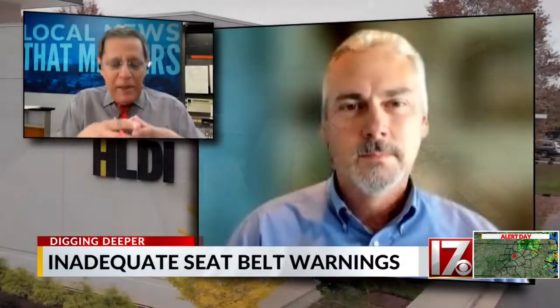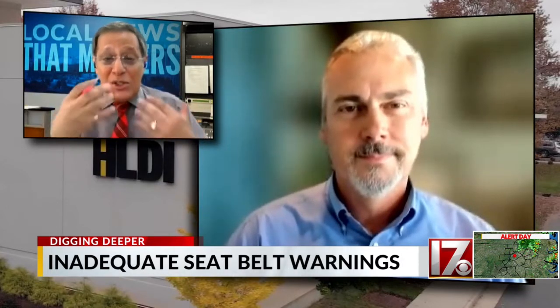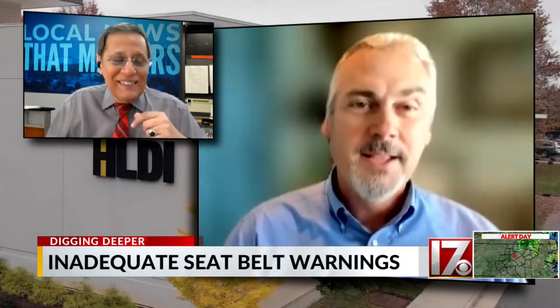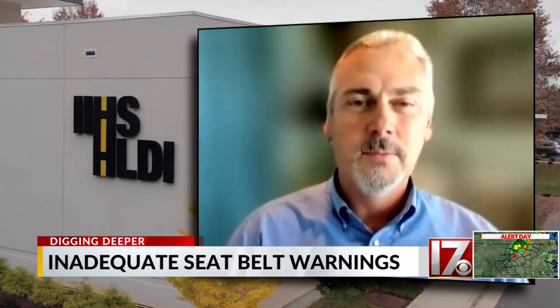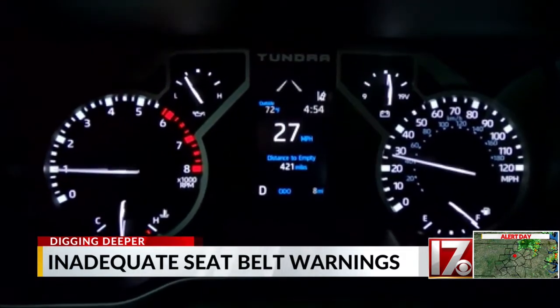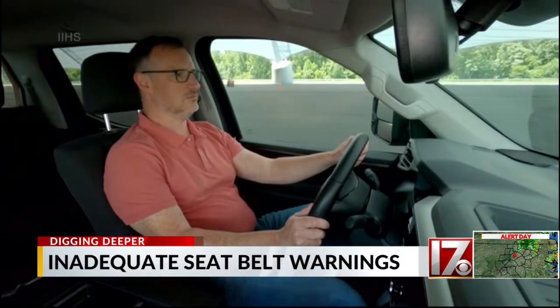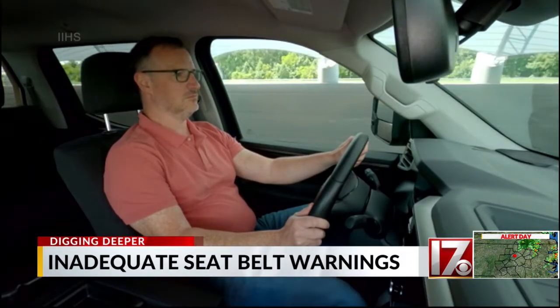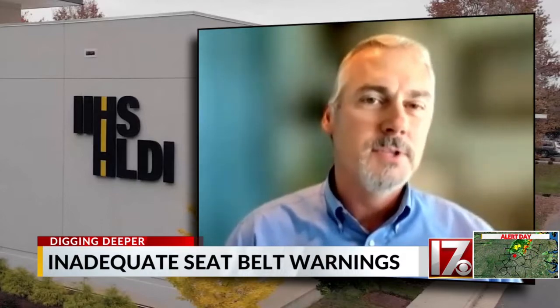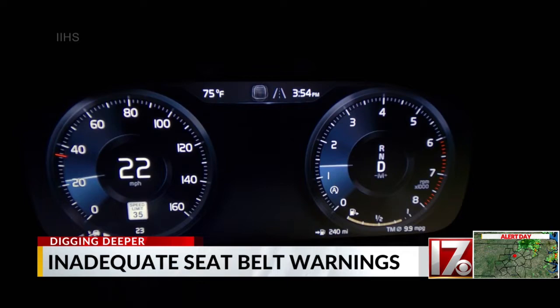One would assume the best way to get drivers to put their seat belt on is to annoy them with some kind of constant alert. That's really the goal of our seat belt reminder rating systems. The Institute wants a 90-second audible reminder loud enough to overcome ambient noise in the passenger compartment, like this one in the Toyota Tundra Crew Cab. Currently, NHTSA only requires an audible signal lasting four to eight seconds — that's not nearly long enough or annoying enough to get drivers to really buckle up.